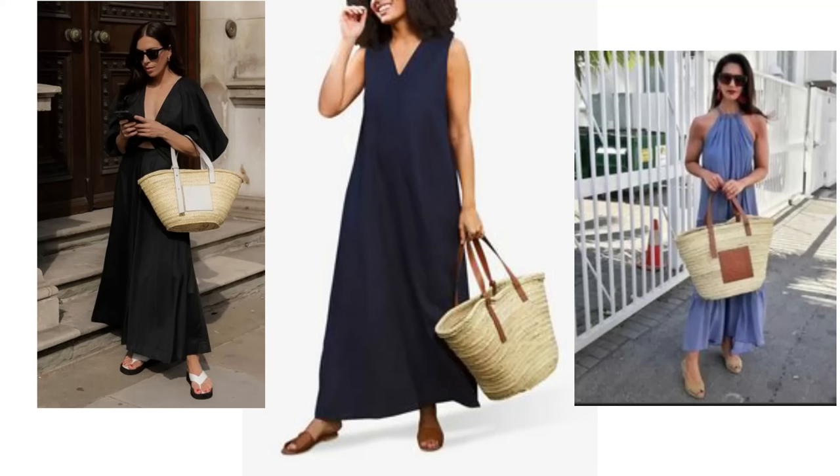Basket bags are not just for the beach, they have become the everyday summer wardrobe outfit essential. They look great and they're the perfect carry-all for summertime. No matter what age you are, these look great with all your summer wardrobe essentials. The basket bag looks gorgeous with a summer midi, maxi, or midaxi dress, be it floral or plain. It's a match made in heaven. I'm sure you have a summer dress in your capsule wardrobe that a basket bag will work wonderfully well with.